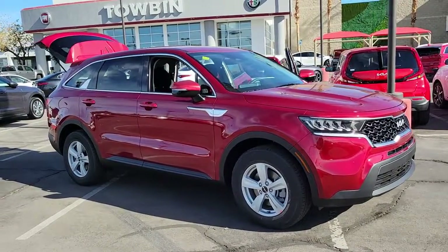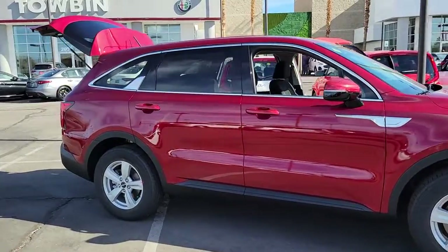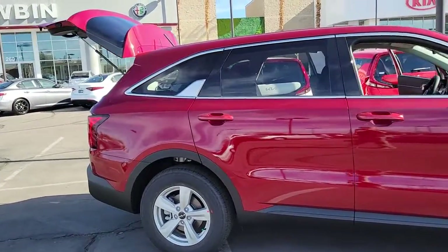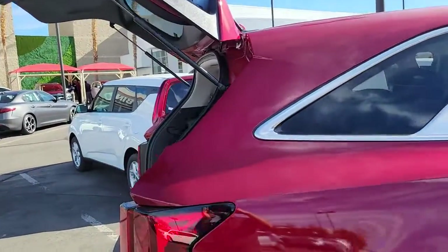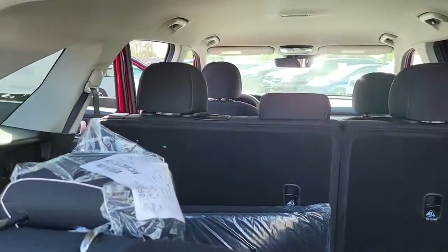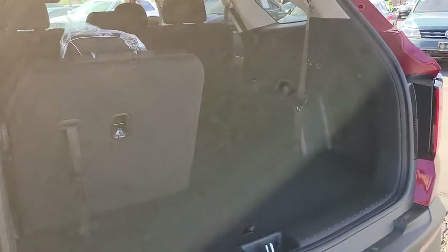Check out this 2022 Kia Sorento — a capable, comfortable, and connected mid-size crossover available in front-wheel drive and all-wheel drive. With plenty of passenger and cargo space, a standard infotainment system, and advanced safety features, you'll be relaxed and confident on every journey.